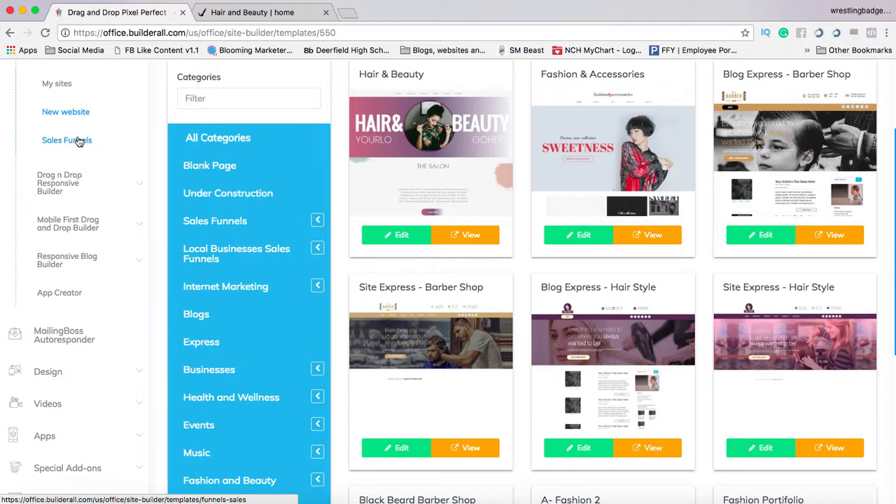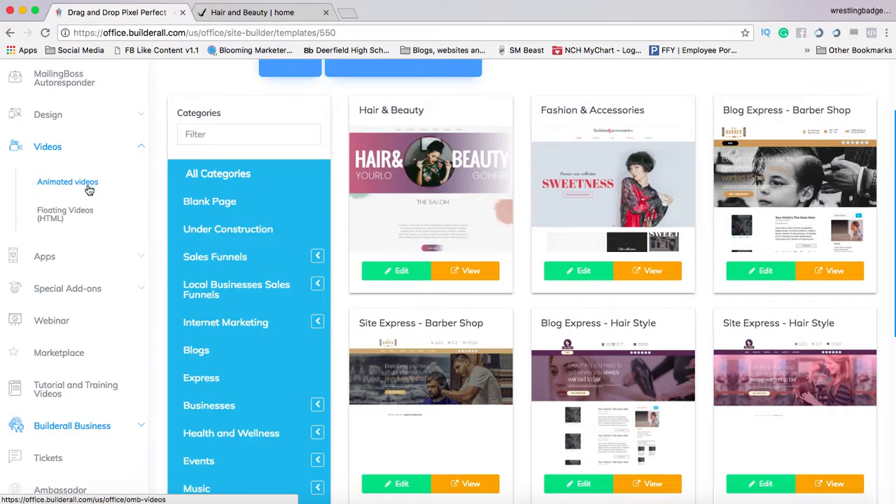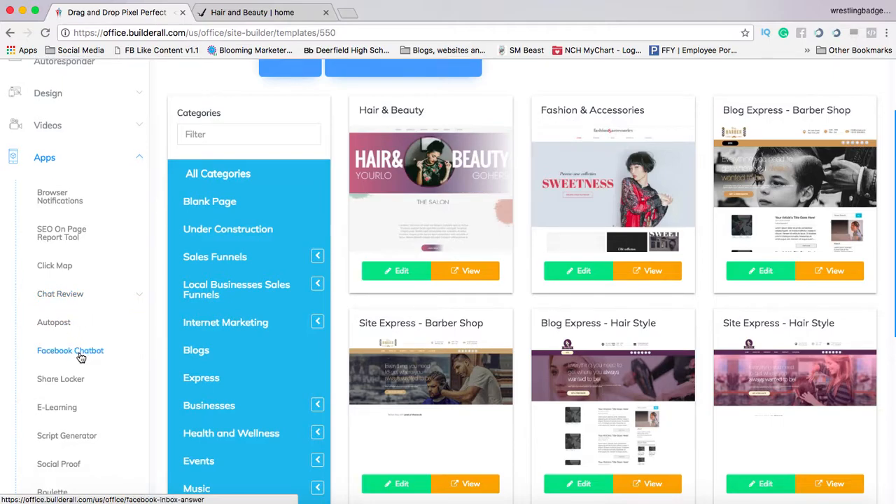You can also have a sales funnel. You can collect leads, have your own autoresponder right within here. You can design really cool professional images with the design studio. You can do presentations kind of like PowerPoint. There's a photo studio, you can make animated videos, floating videos, create apps, do your own webinar. You can set up browser notifications on a page, give somebody an SEO report on their page to tell them how to optimize it better, auto-post to Facebook, and have a Facebook chat box — all for one price.